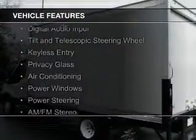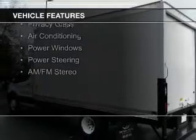The features include digital audio input, a tilt and telescopic steering wheel, keyless entry, privacy glass, air conditioning, power windows, and power steering.